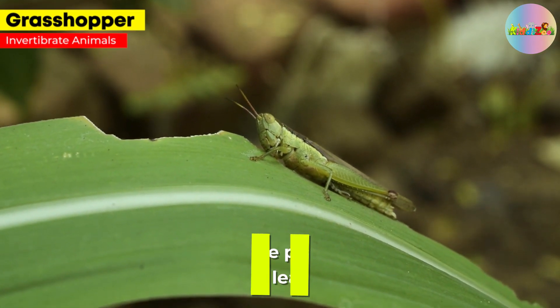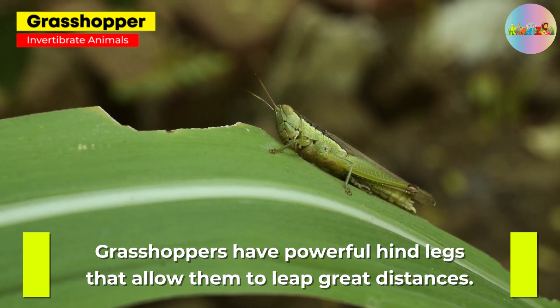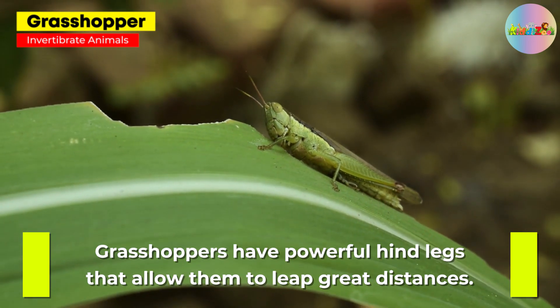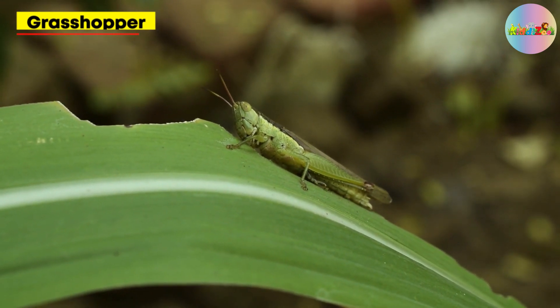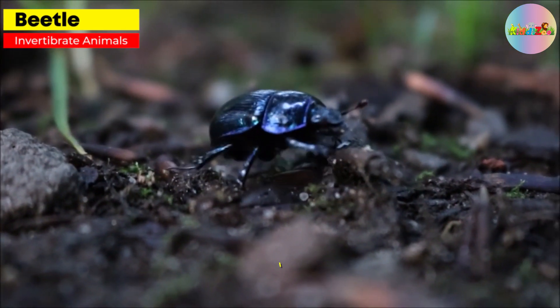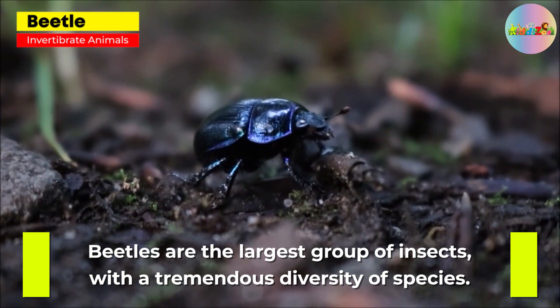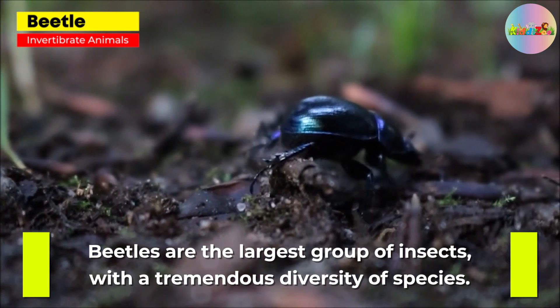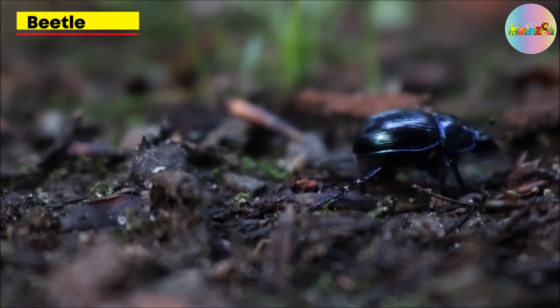Grasshopper. Grasshoppers have powerful hind legs that allow them to leap great distances. They are also known for their distinctive chirping sounds. Beetle. Beetles are the largest group of insects, with a tremendous diversity of species. They can be found in nearly every terrestrial and freshwater habitat.